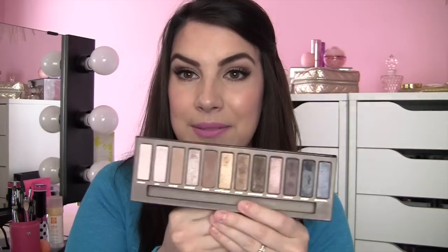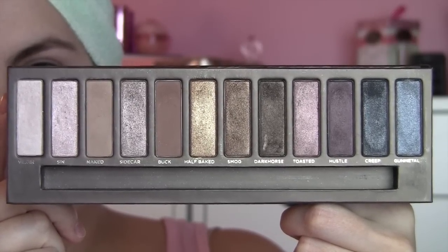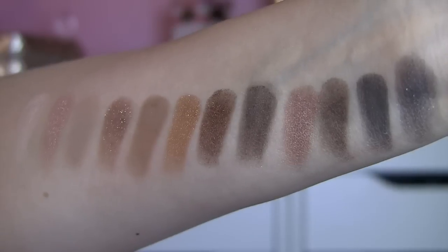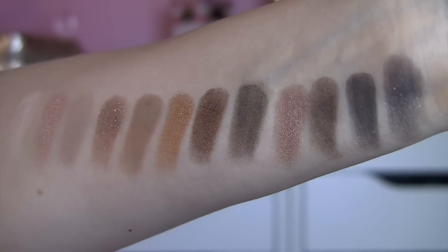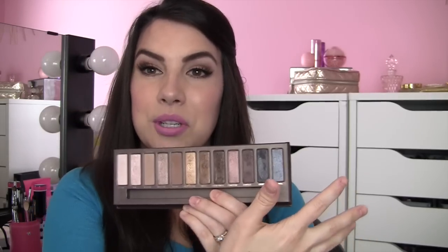We've got Urban Decay Naked — this is the original Naked palette. I love it; it's my favorite of the three main Naked palettes. Versatility is the big reason why I like this best. I think you've got a couple of really great essential basic mattes in here, like Naked and Buck. And then you've got fun shades to go in so many different directions — Half-Baked, a fabulous gold; you've got some purpley tones; you've got some tones that even border on cool bluish colors. You can go very deep and dark, or very light and natural.